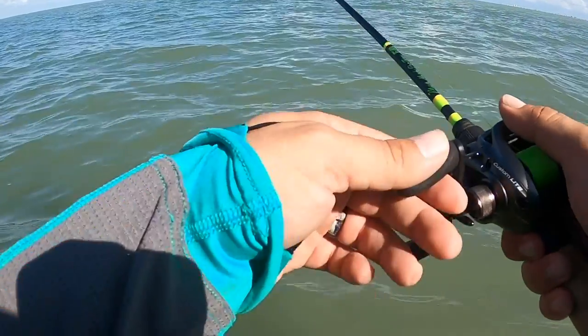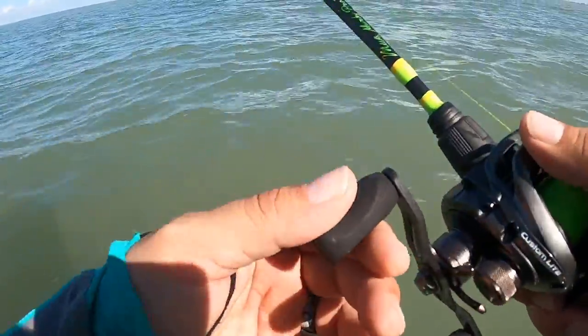Fan casting means when you come up to a spot, you're going to cast 12 o'clock, 1 o'clock, 2 o'clock, and make your way back to 12 o'clock, 11 o'clock, 10 o'clock — really cast around yourself. Give yourself a chance. Cover as much water as you can and just walk around until you find something. If you find a bite, if you find a trout, chances are there's going to be more trout there.